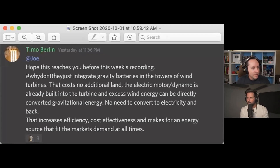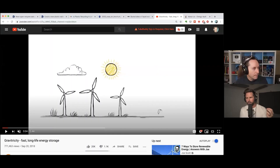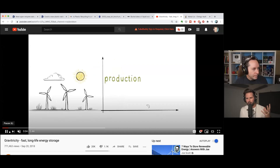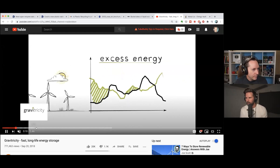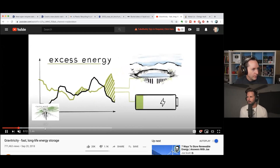Let's define what a gravity battery is. A gravity battery is where you lift something up in the air — or push something up a hill — using a renewable energy source. That's a form of storage. Then when you need that energy back, you let the thing fall or come back down to the ground, which spins a turbine and generates electricity.